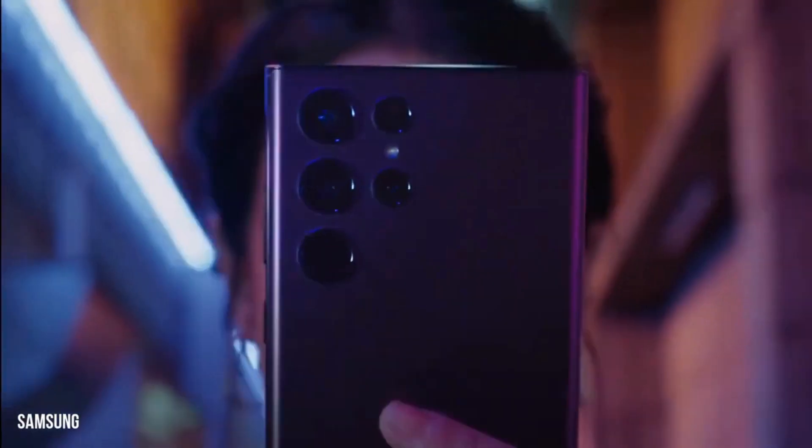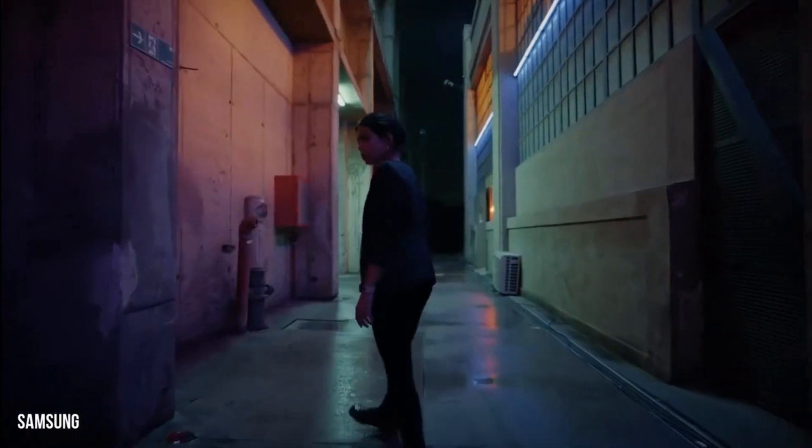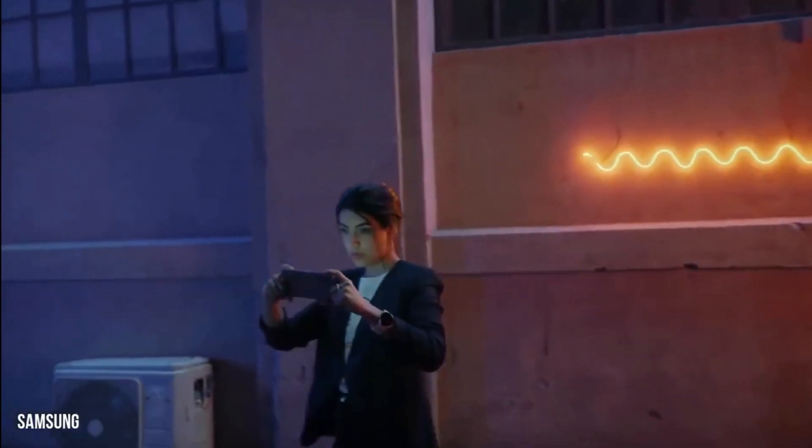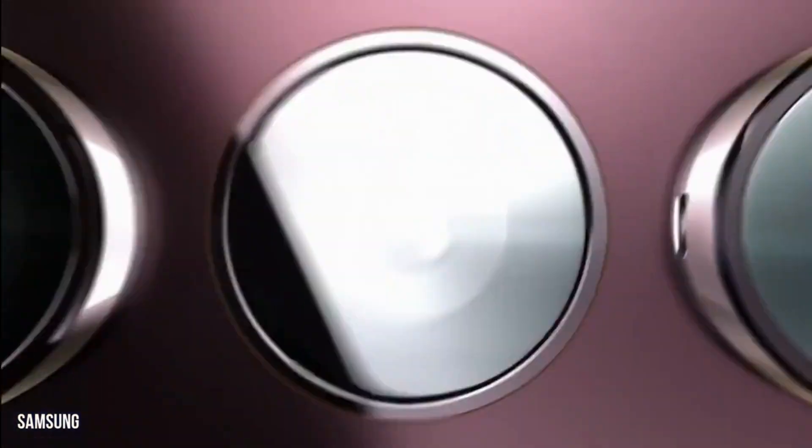Leakers like Ice Universe are forcing us to pay attention, as after tipping some new 200-megapixel Galaxy S23 Ultra camera potential, they are now pontificating over a new display and design.